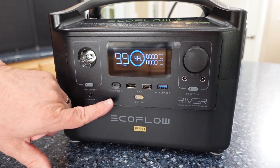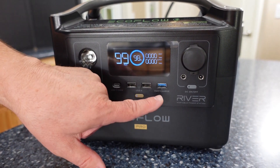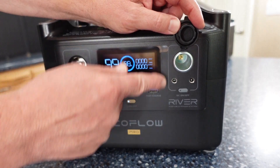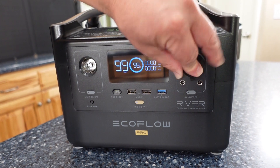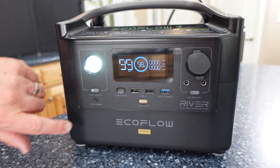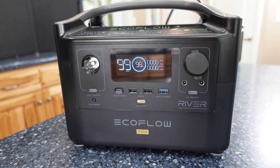As far as DC outputs, it has a USB-C port that delivers up to 100 watts, two standard USB-A outputs, one USB fast charge output, a basic automotive plug, and two DC 5521 outputs. So you have all kinds of capability to charge everything from small electronics up to larger devices.